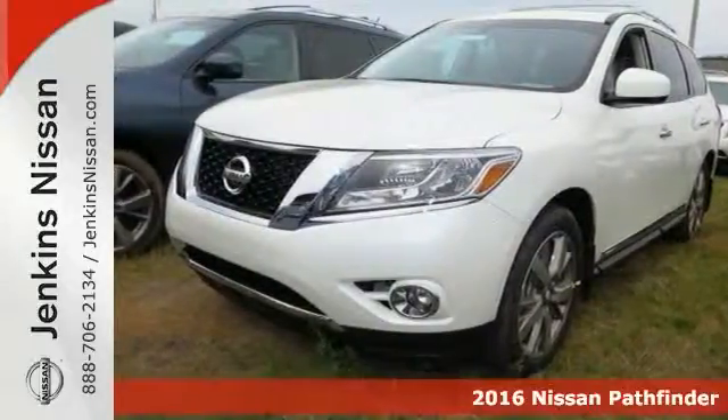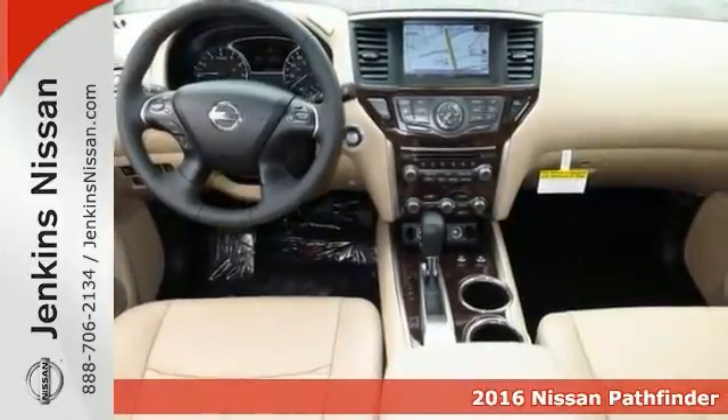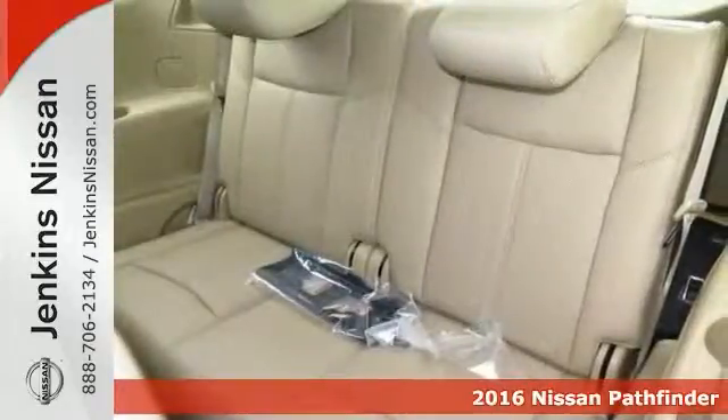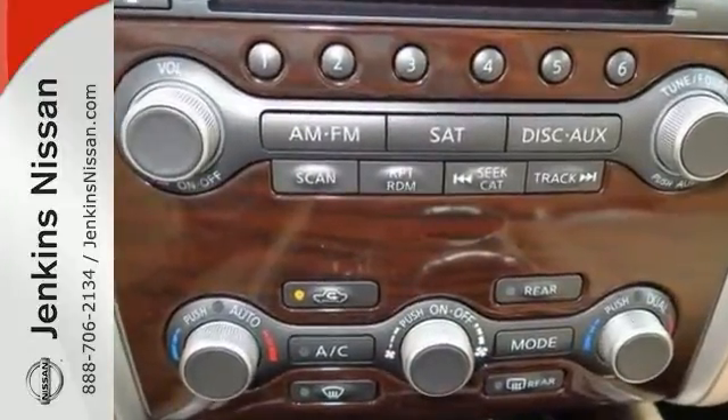This one is a very nice 2016 Nissan Pathfinder Platinum. It has dual-zone climate control as well as heated mirrors. This one even features the heated leather seats and parking assist. You'll also get tow hooks.